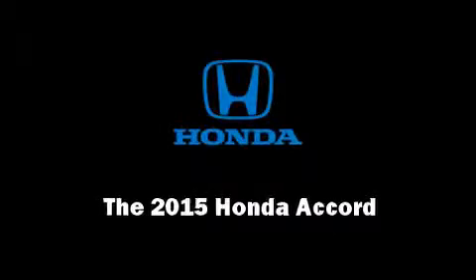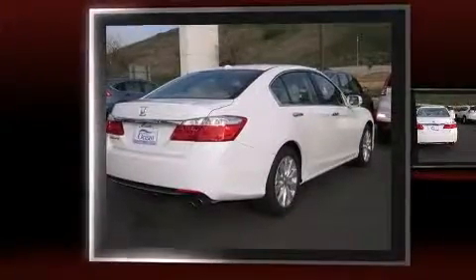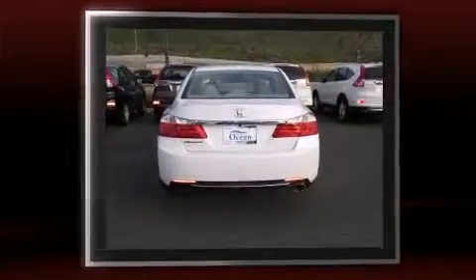Outstanding design defines the 2015 Honda Accord. Smooth gear shifts are achieved thanks to the 2.4-liter four-cylinder engine, and for added security, Dynamic Stability Control supplements the drivetrain.